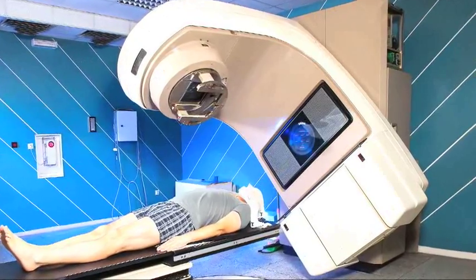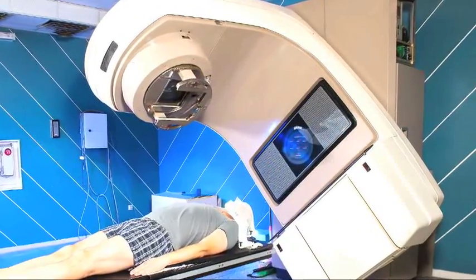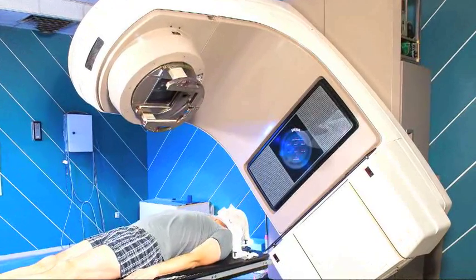Also, radiation, which often follows surgery, definitely damages the tiny, very delicate lymph vessels.